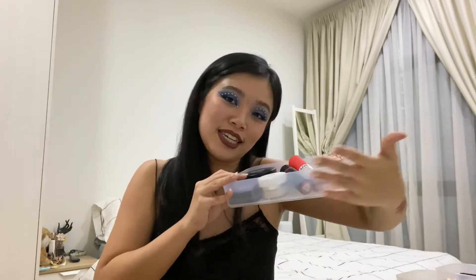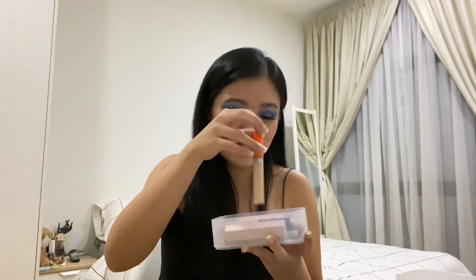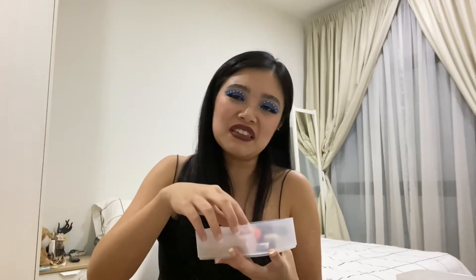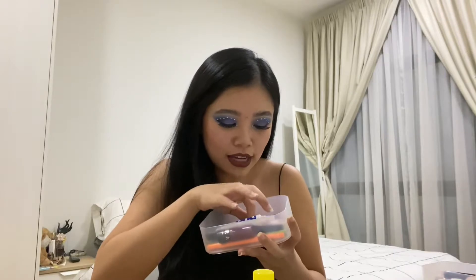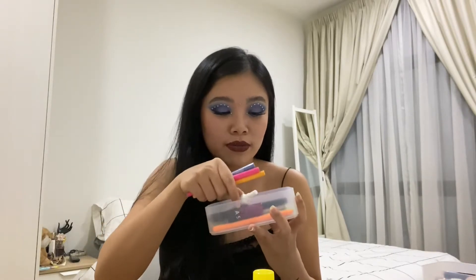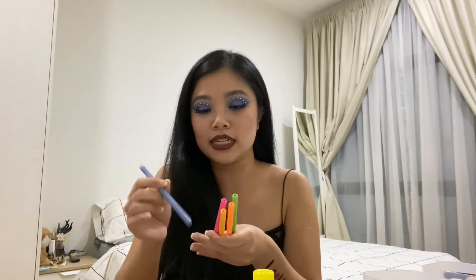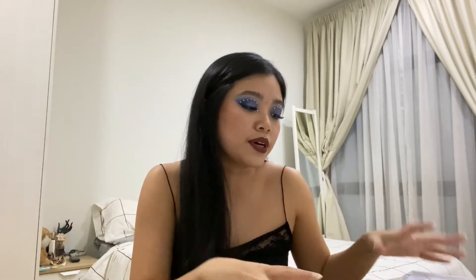Then I have a separate section for concealers — I've got Tarte, Maybelline, Rimmel London, and others. Nothing too amazing to shout about, but those are my concealers. For eye products, I have my eyebrow stuff. I also have a lot of ColourPop cream gel liners, which are one of my favorites — they're really bright and very nice, especially on the waterline. So colorful!